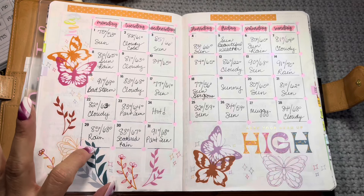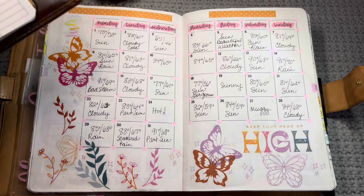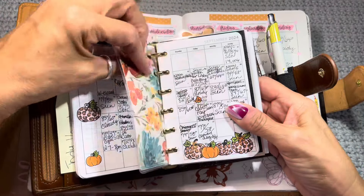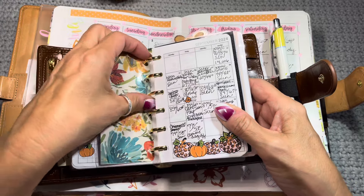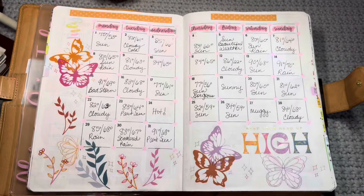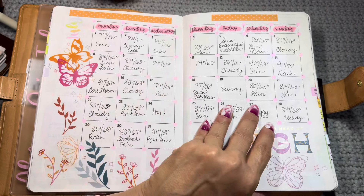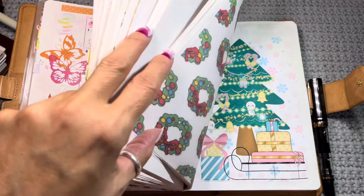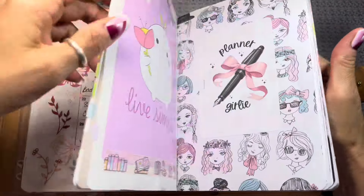On the monthlies I just transfer the weather from my pocket rings. I transfer it whenever I want — I don't have a schedule for this. I'm all caught up on the weeklies and I don't ever struggle with that. There's really nothing else in the beginning of this planner.